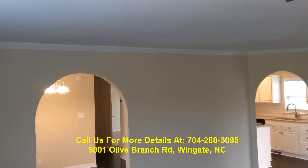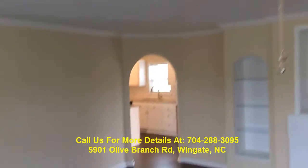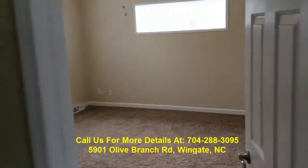We added smooth ceilings to this one. You can see we've got brushed nickel ceiling fans and arch doorways. I'm going to take you into the master bedroom, which is over on this side of the house.